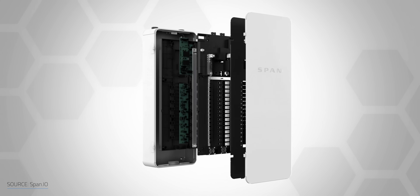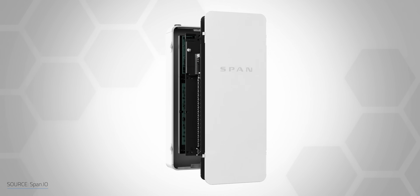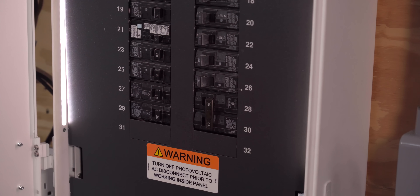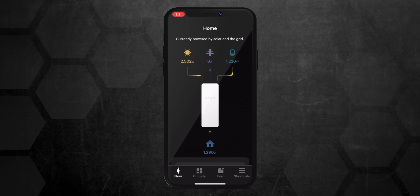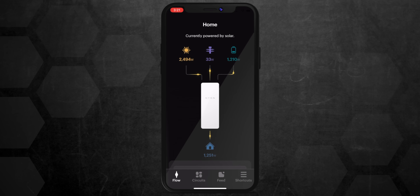What makes the Span special is literally behind the scenes. Behind the traditional breakers are computer-controlled breakers, which can monitor energy usage and be controlled through the app. If you manually flick a switch, the breaker is off and no software will turn it back on. But the computer-controlled secondary breaker gives you some incredible control and insights into where your electricity is going, when, and how much.